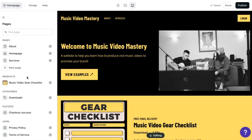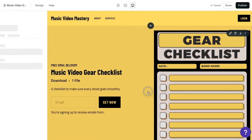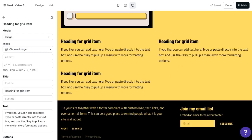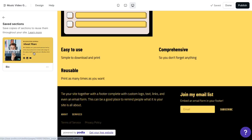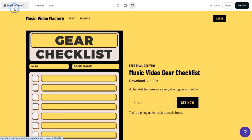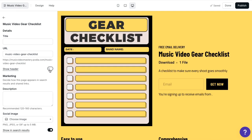Now that our homepage is looking good, let's update the landing page for my music video gear PDF. In the sidebar, you can scroll down to see the sales page for each product you make. Podia automatically generates this and you can use it as is, or customize it the same way we built our homepage. For this product, I'll change the layout of my hero image and add a grid section with three highlighted benefits of signing up. Then I'll add my saved bio section so people can learn more about me before joining. You can even turn your header on and off for certain pages if you want to minimize distractions, so I'll do that for my product page.